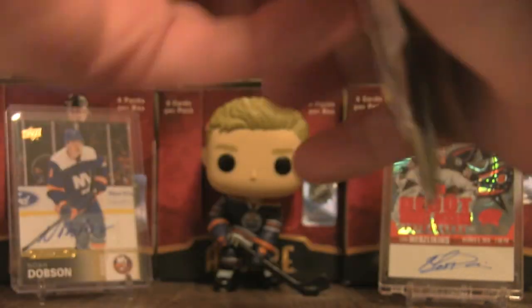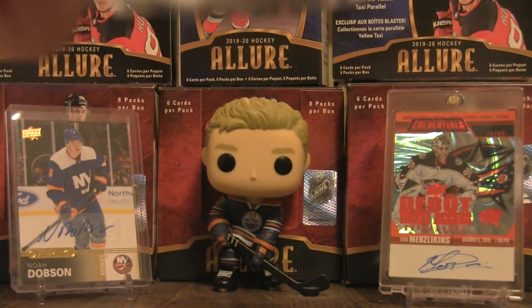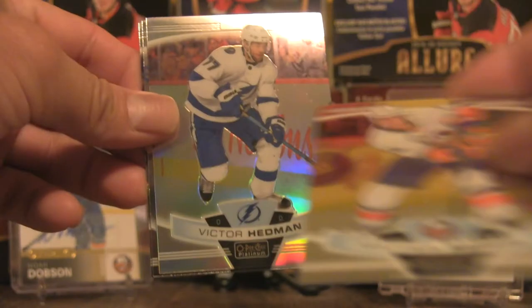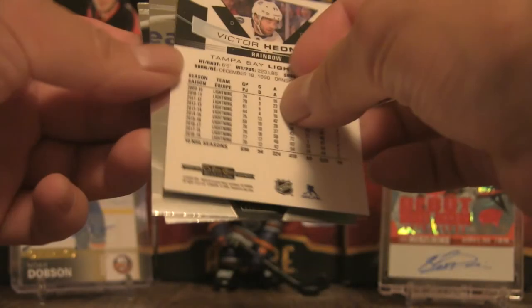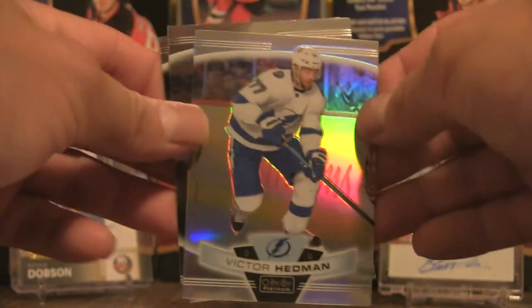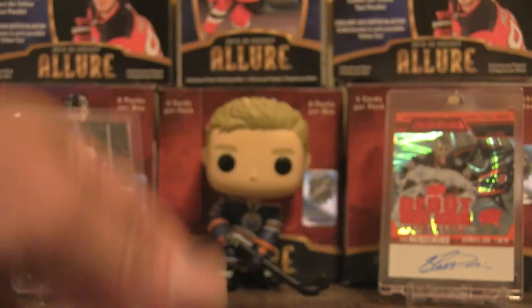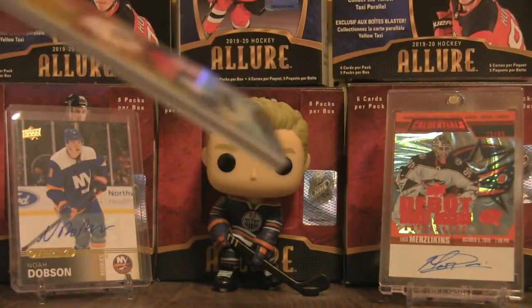Moving on to pack number three: Matthew Barzal Base, Victor Hedman Base — and that is a rainbow, the shiny variation — John Gibson Base, and Brent Burns Base. Two packs to go, and so far no parallels.